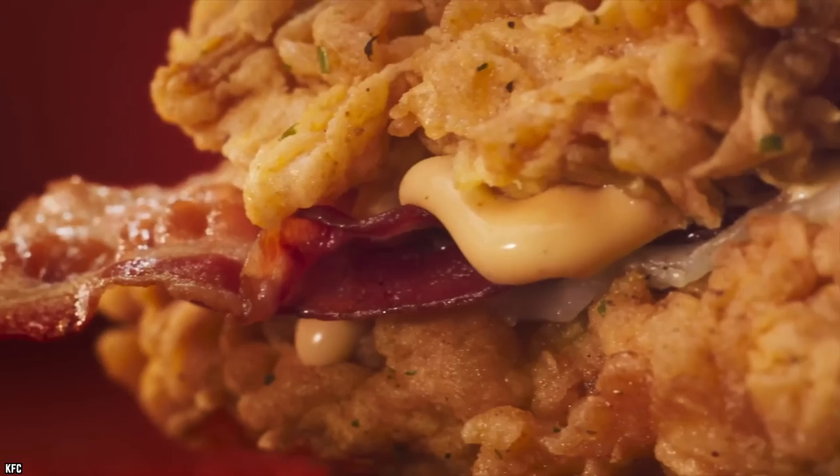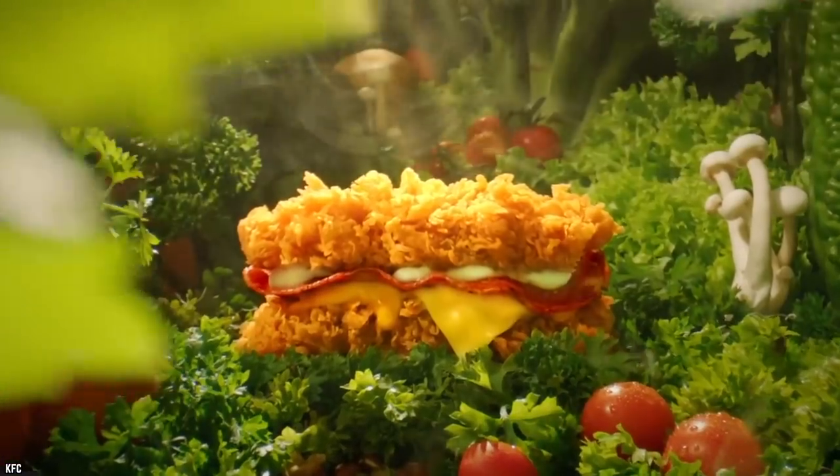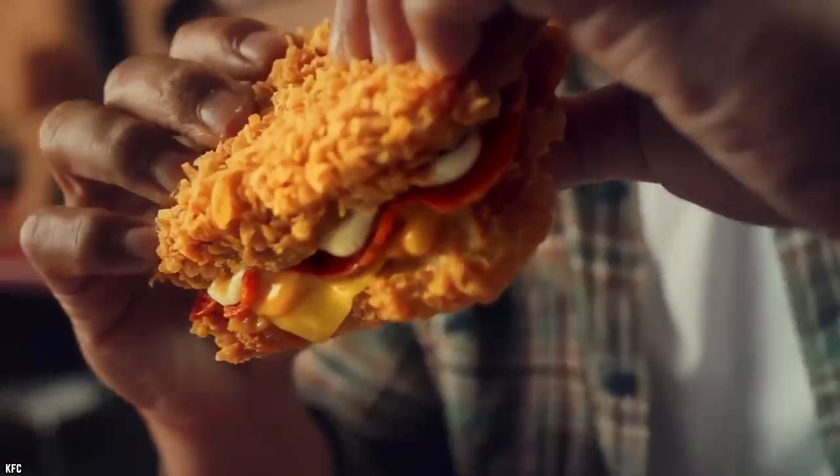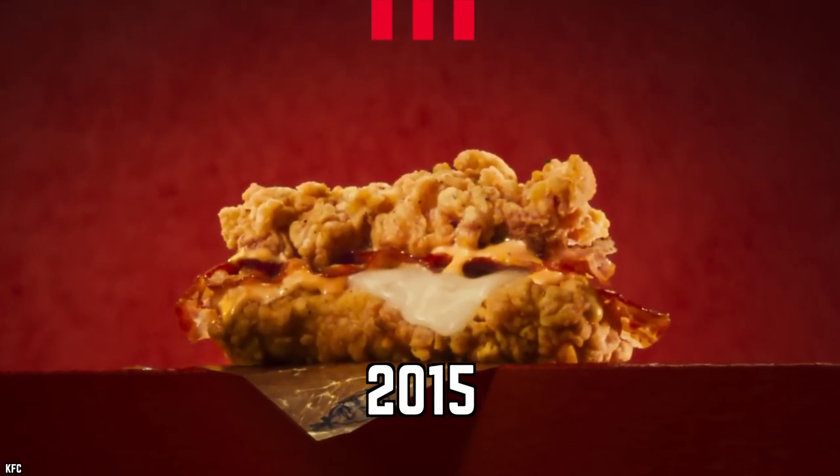The Double Down Dog: the regular KFC Double Down hit the market in 2010 — a sandwich consisting of cheese, bacon, and two fried chicken breasts instead of a bun. The Double Down did quite well for the company despite being staggeringly unhealthy, and in 2015, KFC restaurants in the Philippines took the concept to a whole new level.